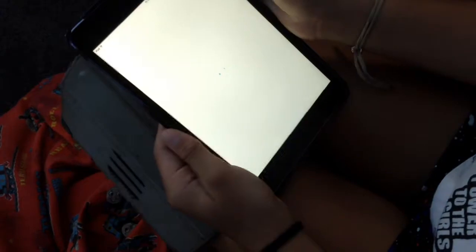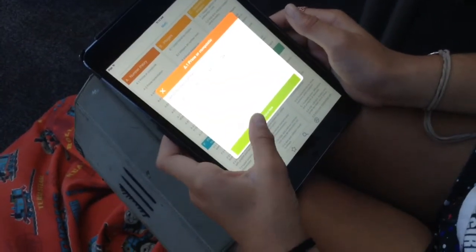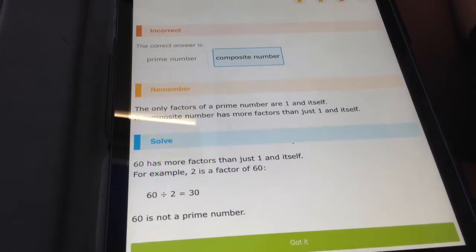iExcel is used throughout the school to enhance students' knowledge. The app can be downloaded on iPads and can be searched on computers. iExcel has different stages for different year groups ranging from kindergarten to year 13. This app is efficient and useful for teaching when teachers are busy.